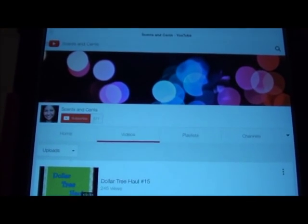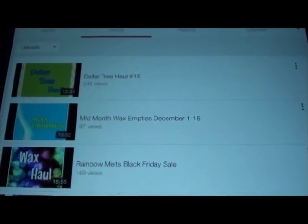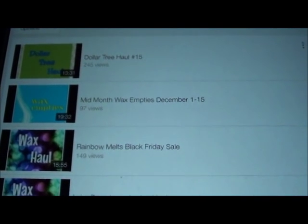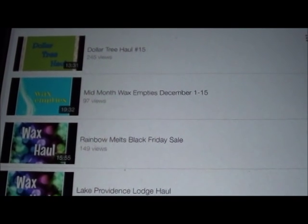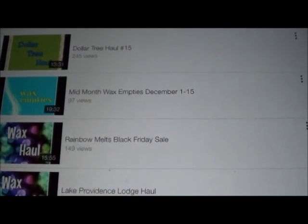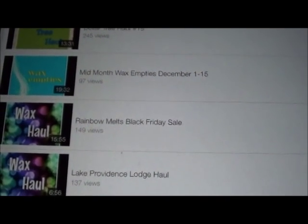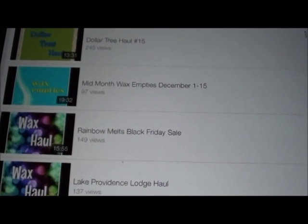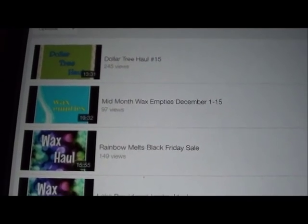Now it's time to empty out the dishwasher. I found my friend Sense and Sense on YouTube and she has a mid-month wax empties December 1st through 15th, which I'm going to watch while I put the dishes away. What I do is I just set this up on the counter and it helps make the task not feel so boring. I really enjoy watching YouTube or Netflix or listening to an audiobook while I'm doing something - the whole point is to make it feel like you're not doing something incredibly boring like dishes.